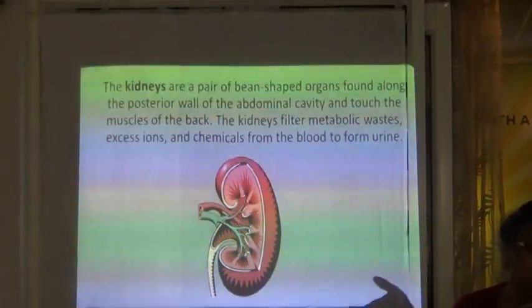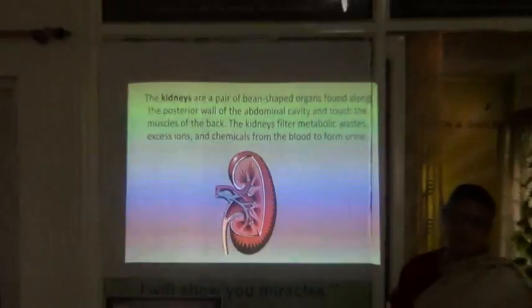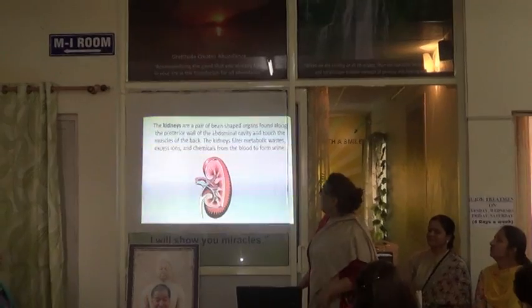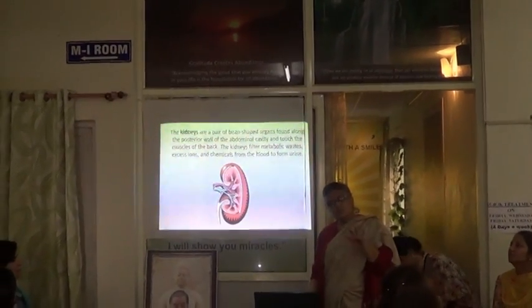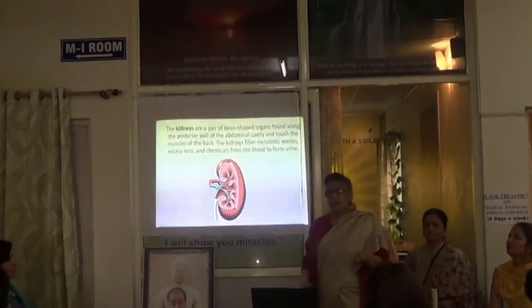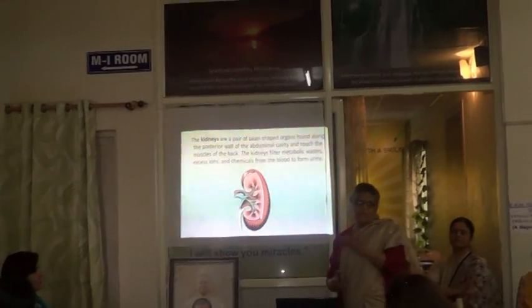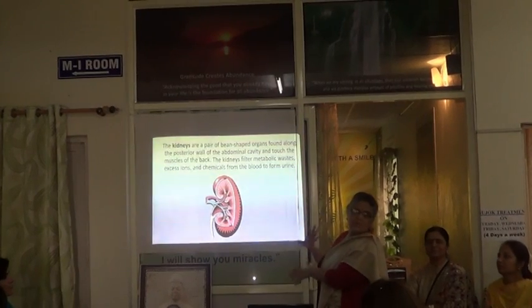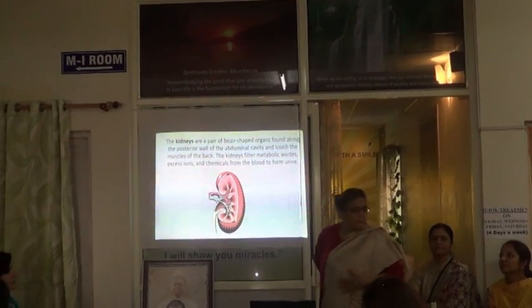The kidneys, as you know, are bean-shaped twin organs on the left and right side of the body, in the posterior wall of the abdomen. Posterior means on the back side. So these would touch the muscles of the abdomen at the back.